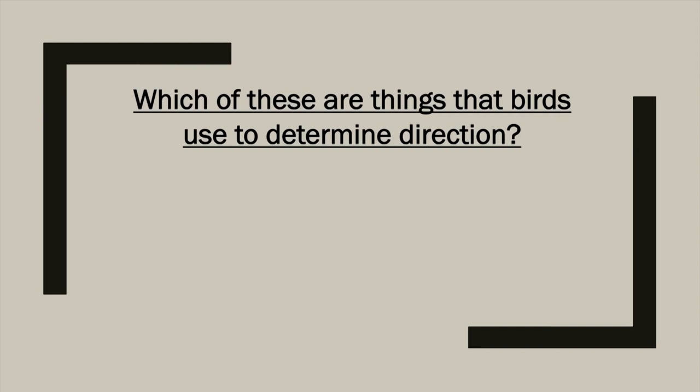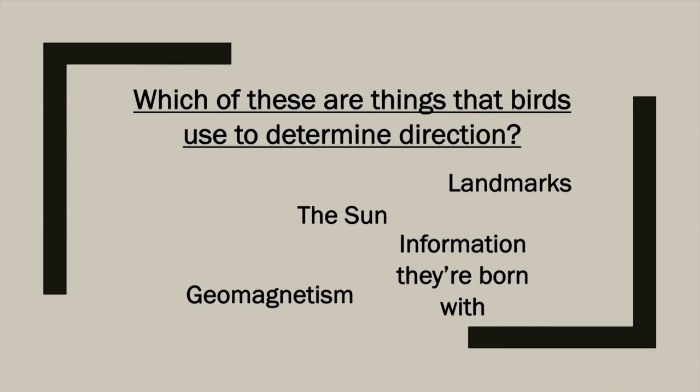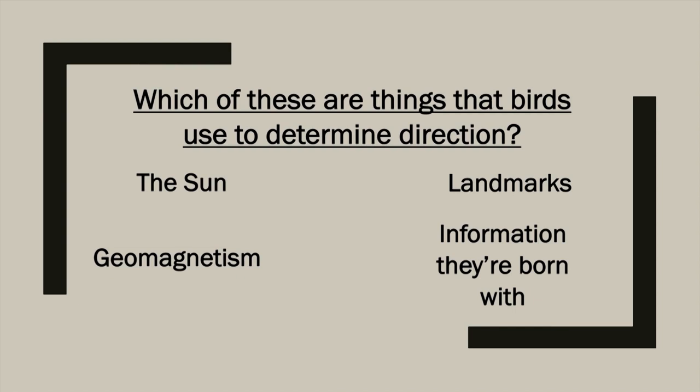Let's take a second and see what you remember. Which of these are things that birds use to determine direction? Take a moment and read them carefully. If you said these four things, you're absolutely correct: the sun, geomagnetism, landmarks, and information that they're born with — called genetic information — are all ways that birds can determine their direction.